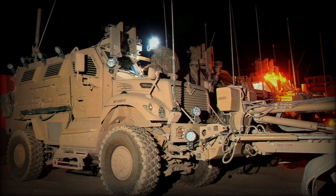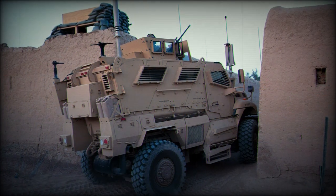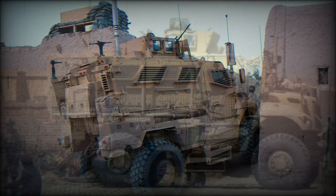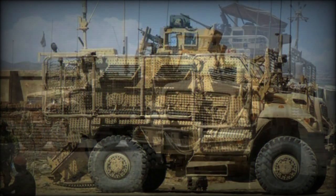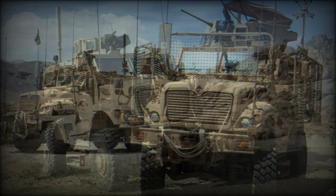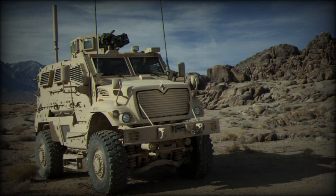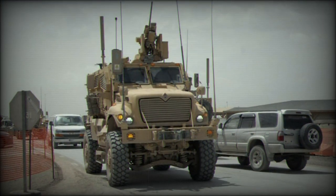The basic MaxxPro is classified as a Category 1 MRAP vehicle and is equipped with a crew pod that features a V-shaped hull which does not extend to the engine bay. The specially designed V-shaped hull is intended to deflect blasts from under the vehicle away from the pod compartment, a design perfected by the South African military and its defence forces during their bloody bush war campaigns.